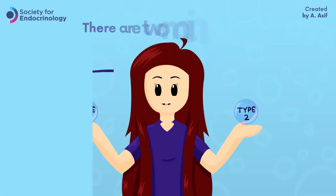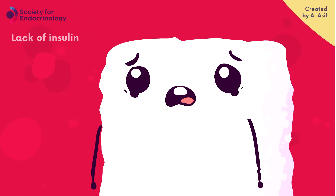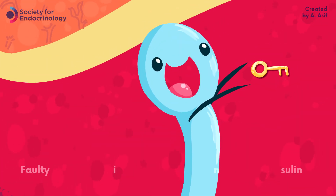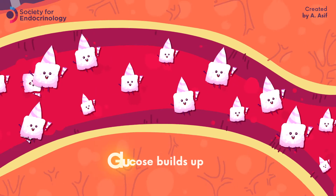Briefly, there are two main types of diabetes. The first type causes a lack of insulin. The second type, which is the most common in the UK, is where insulin can't function properly — it's a faulty key. Essentially, in both types of diabetes, glucose builds up in the blood.